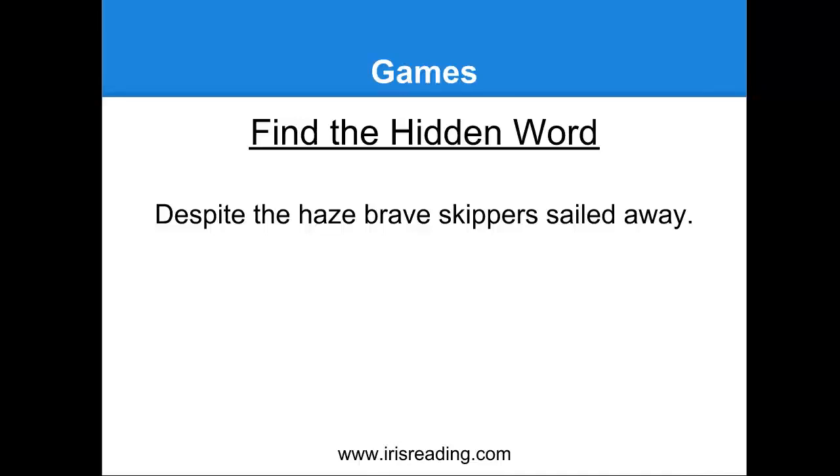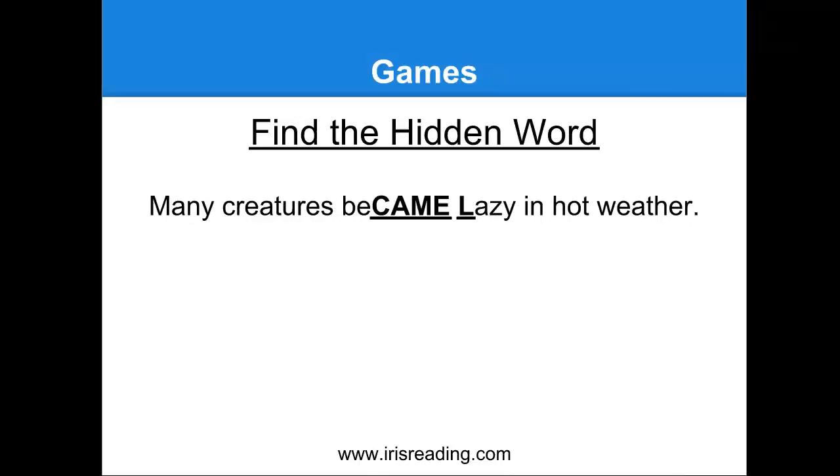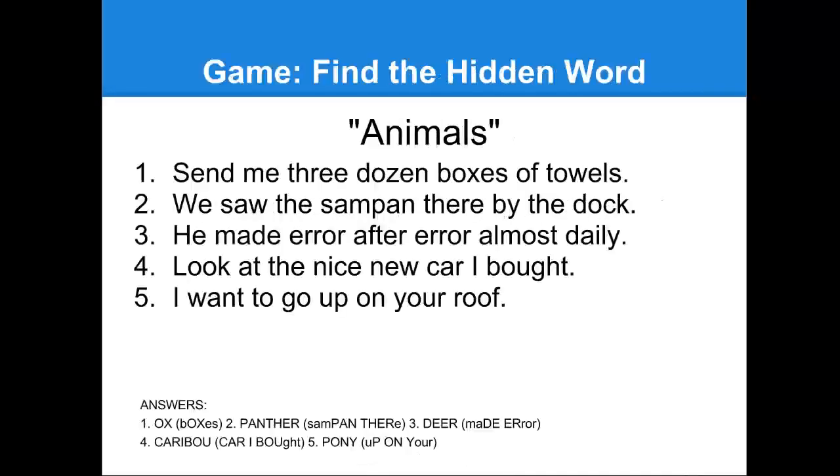If you found it, it was 'zebra.' Do you see it? It's right there. Let's do this final one: 'Many creatures became lazy in hot weather.' Can you see the name of the animal within this sentence? The animal in here is 'camel.' Can you find it? It's right there. If this is a game that you particularly like, it's a good way to train your brain. Here are five more sentences you can use. You can play this kind of game on your own to test how quickly you can find the words, or you can play it with friends competing on time — who can find the hidden words the fastest? The answers are on the bottom of this slide.